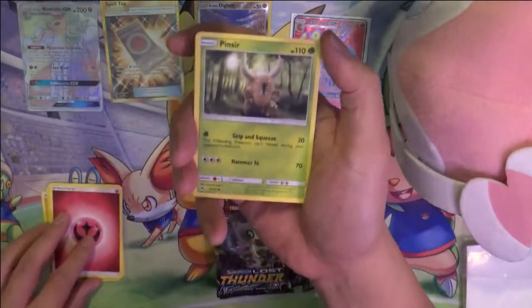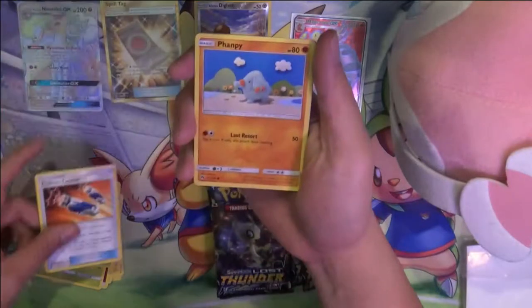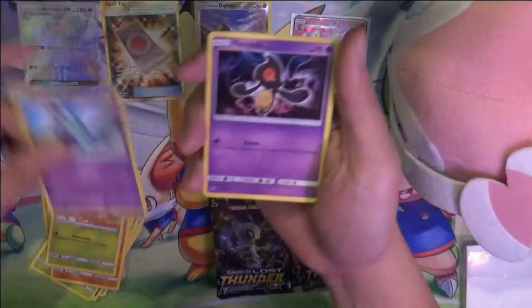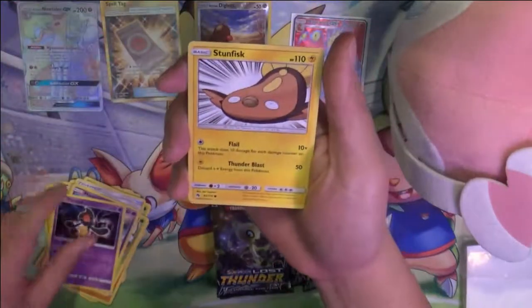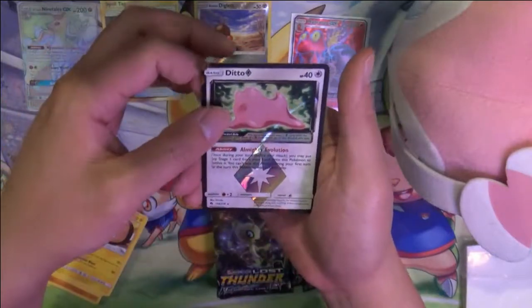Alright: Fairy Energy, Finneon, Rowlet, Custom Catcher, Wimpod, Wurmple, Marin, Aura Mask, Stunfisk... ooh, Ditto Prism! Nice. As far as prism stars go, I feel like this is the only good one.